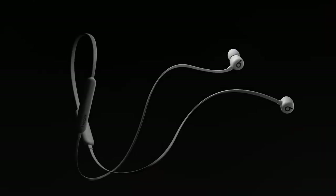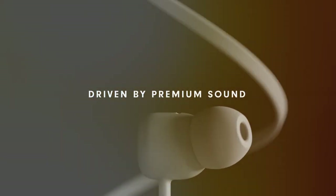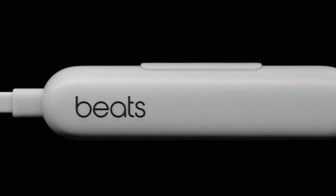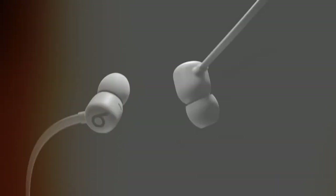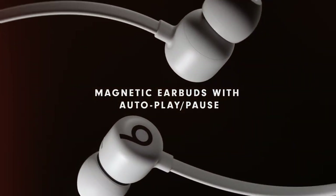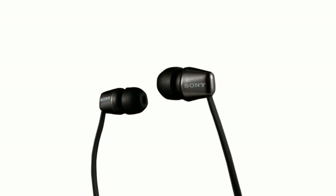For usability, the Beats Flex comes with touch-sensitive controls that are intuitive to use — just a tap or a swipe and you can play, pause, or skip tracks without pulling out your phone. It offers up to 12 hours of listening time, which is quite remarkable for its price point. Durability is another strong suit; they are built with premium materials that ensure longevity, though they are not rated as water resistant, they can certainly withstand daily wear and tear.